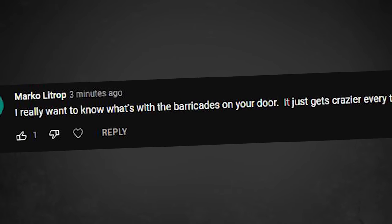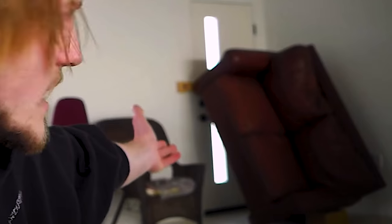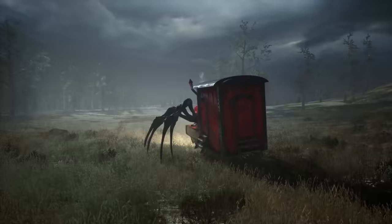I really want to know what's with the barricade on your door — it just gets crazier every time. It's pretty casual, small, pretty discreet. Are you going to do a really intricate storyline for the game? I wonder how much world building there will be. It's not really intricate — it's not FNAF levels of intricate. But there is some lore and backstory that can be uncovered by completing different missions and hunting the map for various secrets.